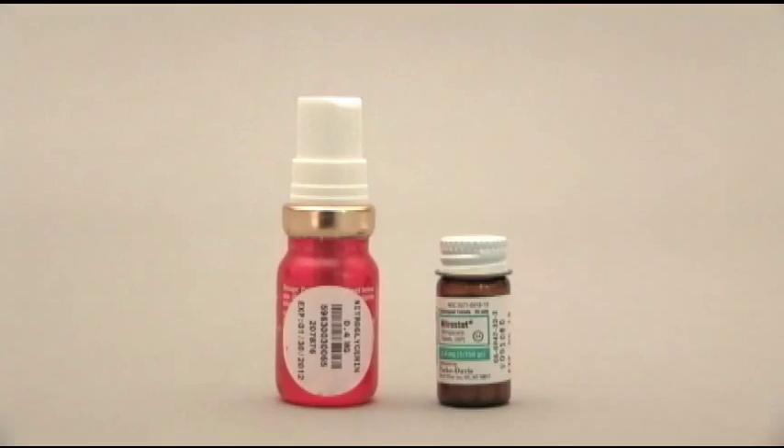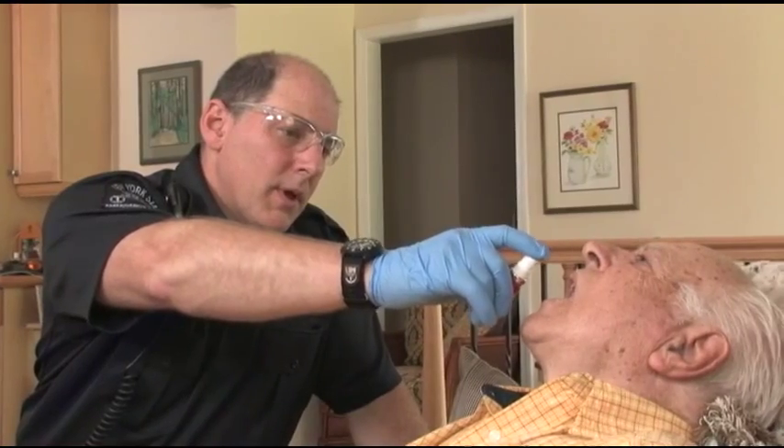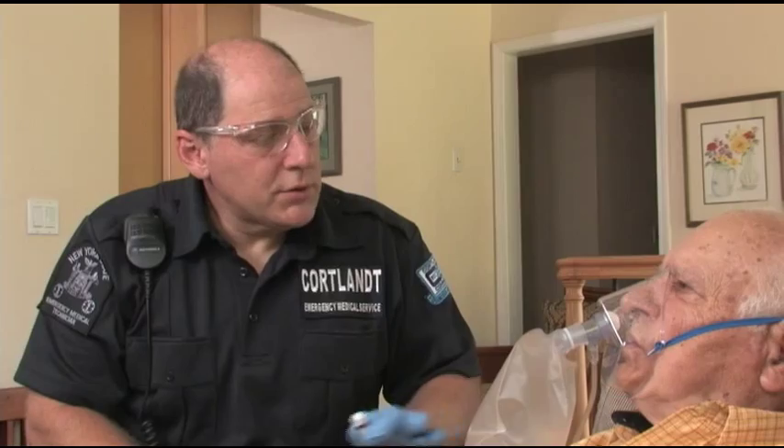If using nitro spray, do not shake the container as it can alter the metered dose. Direct the spray under the patient's tongue, then replace the oxygen mask. Ask the patient to wait at least 10 seconds before swallowing.